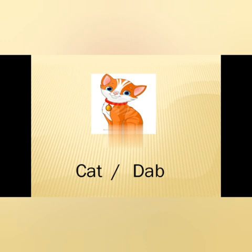Now the fourth one is the picture of cat. So the two words are given: C-A-T, cat; D-A-B, dab. So the answer is C-A-T, cat.